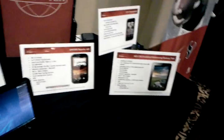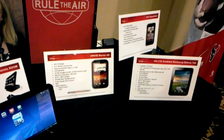I just want to compare it size-wise. This is my EVO, which is pretty much the same phone.